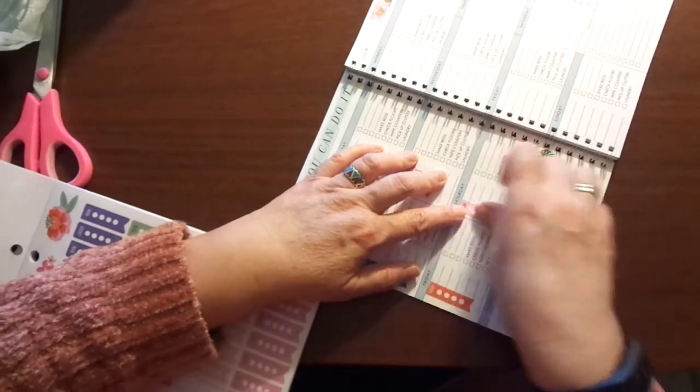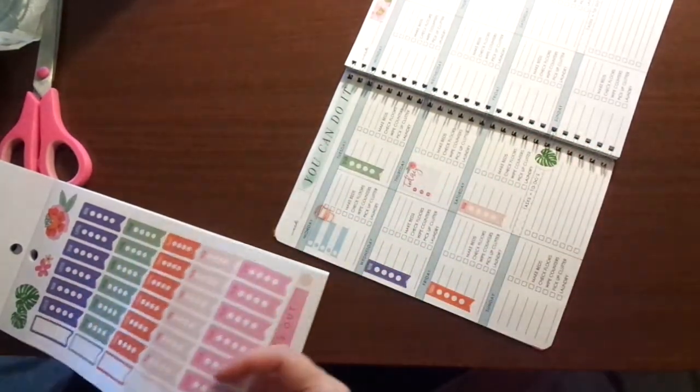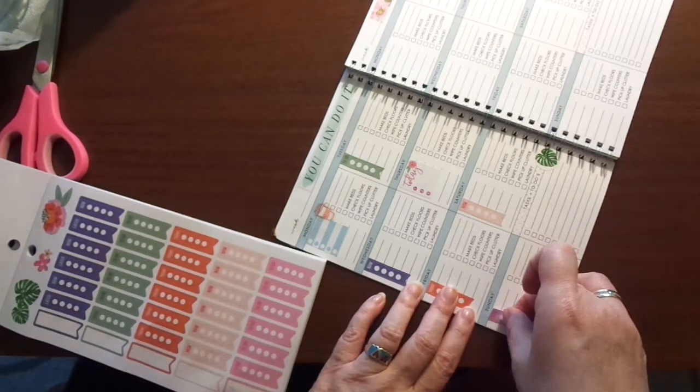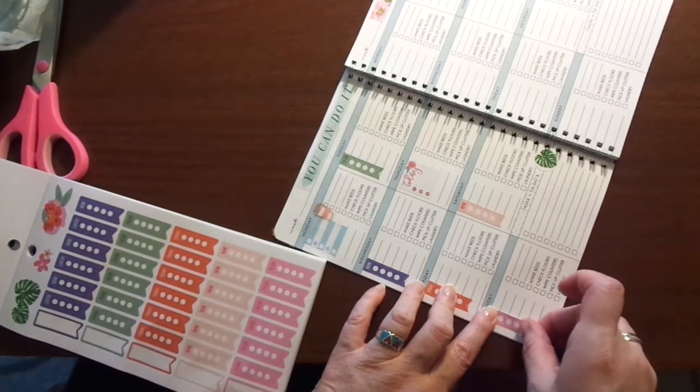I really like these — I didn't think I was going to do that, but I am. I think it's really cute. So now we're getting a little bit more color. We got the bee out.